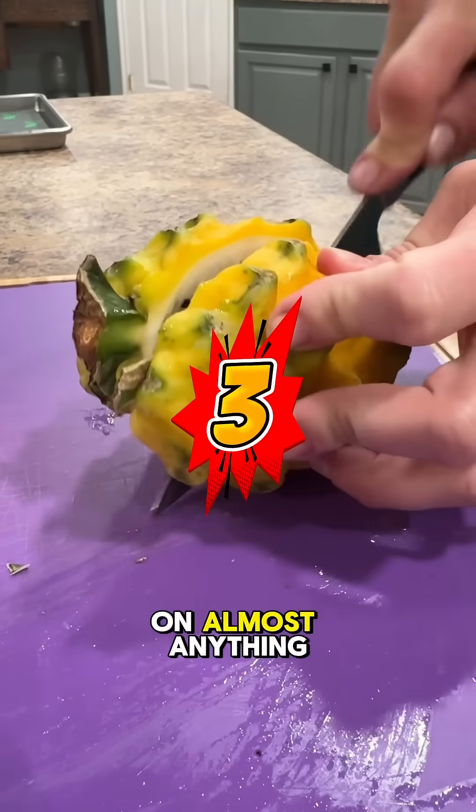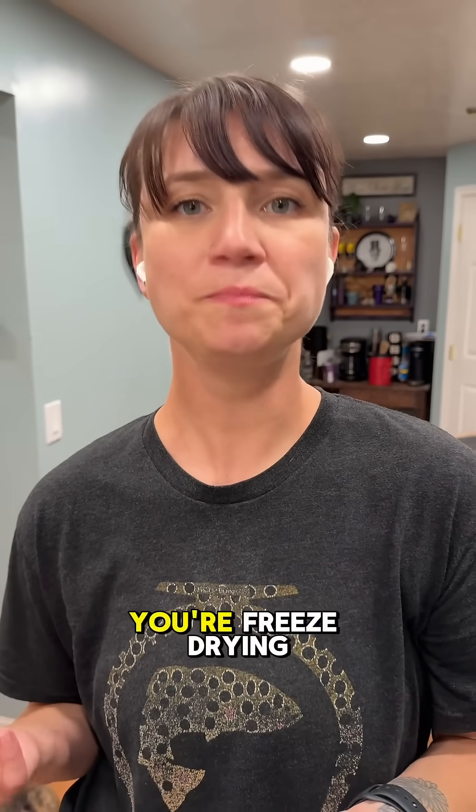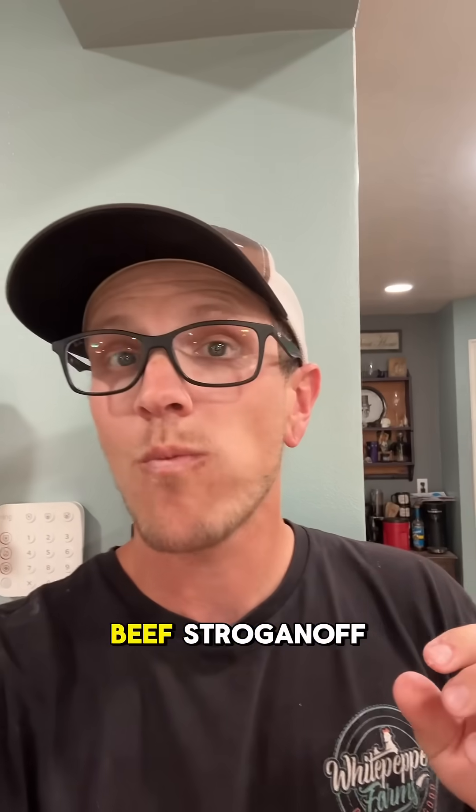Number three: it works on almost anything — candy, ice cream, full meals, fruits, vegetables, spices — the list goes on. One day you're freeze drying Skittles and the next you're freeze drying beef stroganoff. It's great.